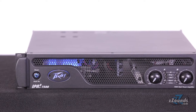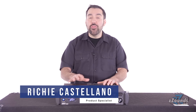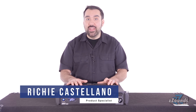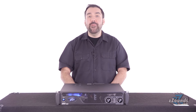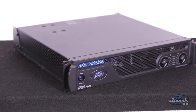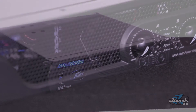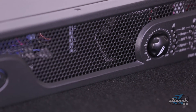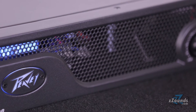This is the Peavey IPR7500, a stereo power amplifier that delivers up to 4750 watts peak and 3750 watts per channel. The IPR2 7500 is housed in a lightweight aluminum chassis and weighs less than 15 pounds. Peavey's 30 years of experience with Class D topology gives this an unsurpassed ability to handle transients and chest-thumping lows.